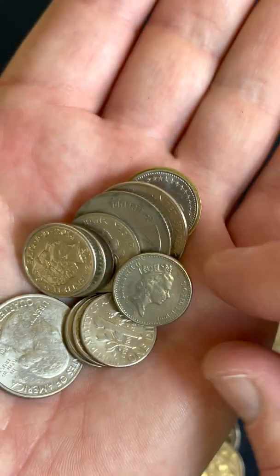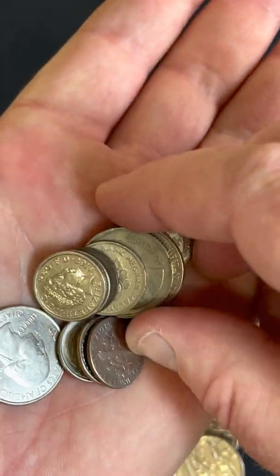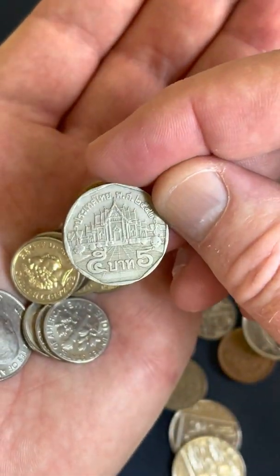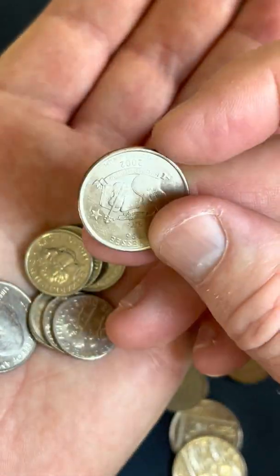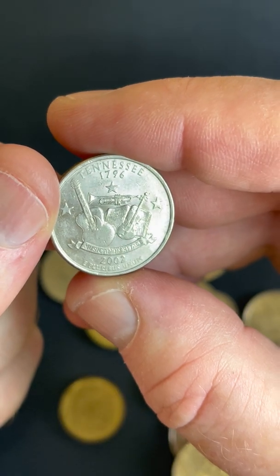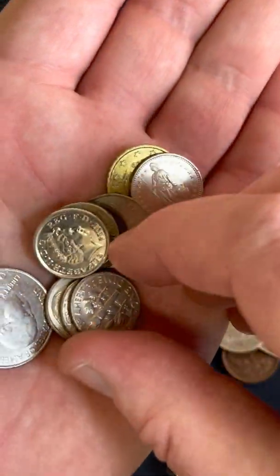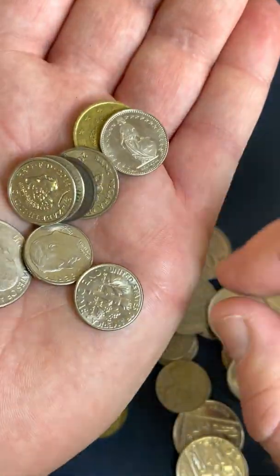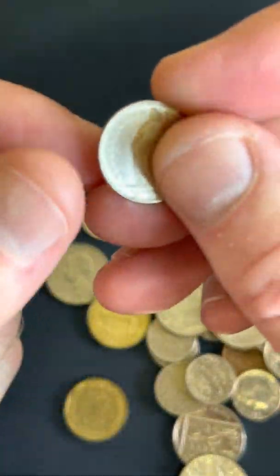A 10 of something from 1983 — not 100% sure what country that one's from, but people might be able to help me out in the comments. Another five new pence. Not 100% sure on another US coin, probably a quarter dollar. This might be one of those state quarters — Tennessee! Yeah, quarter dollar. Cool, I like that — I try to collect those ones.